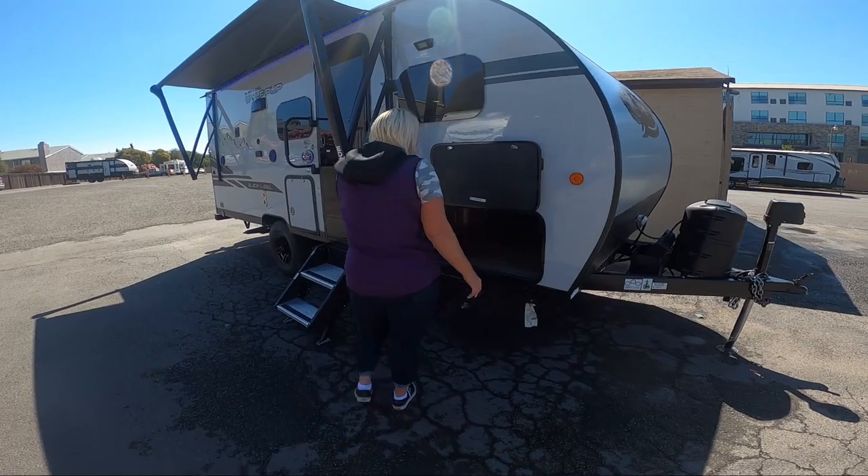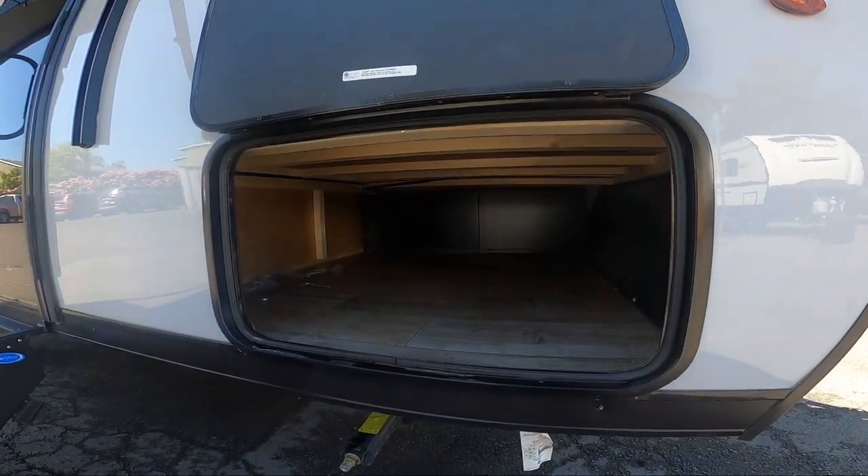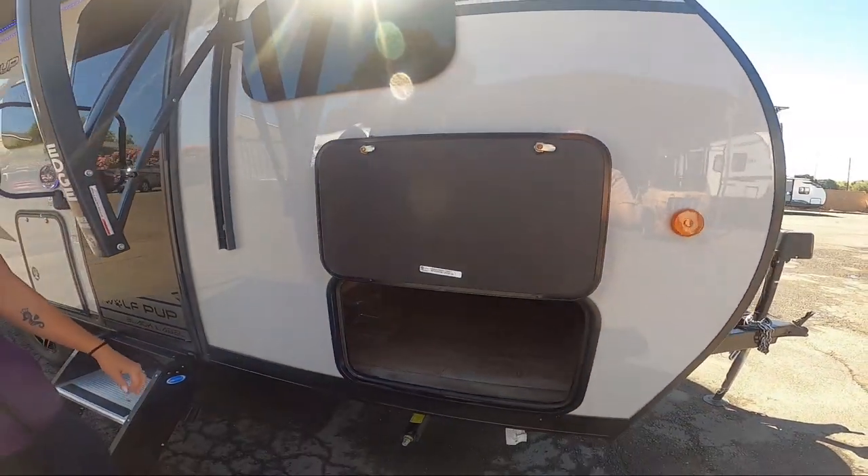Over here we've got a really decent-sized baggage door. This will be able to fit your tiki torches, chairs, all sorts of storage bins and stuff for keeping you organized.